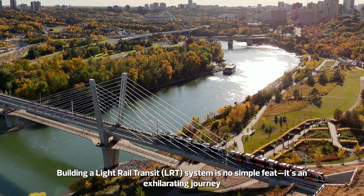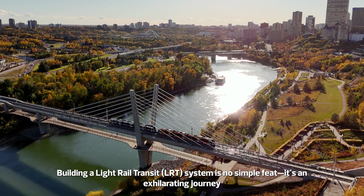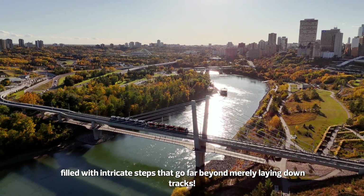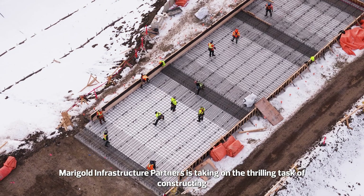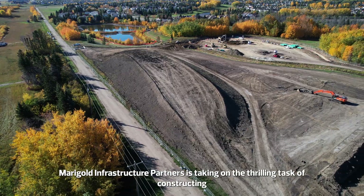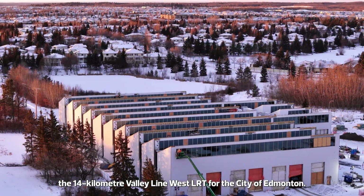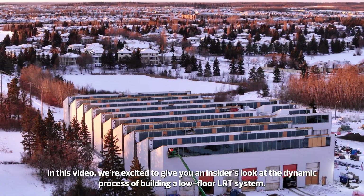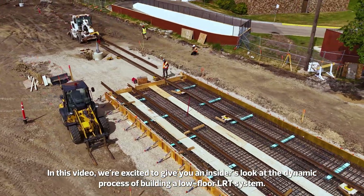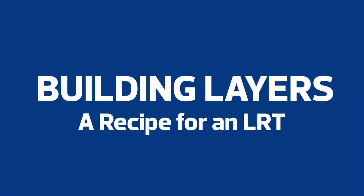Building a light rail transit system is no simple feat. It's an exhilarating journey filled with intricate steps that go far beyond merely laying down tracks. Marigold Infrastructure Partners is taking on the thrilling task of constructing the 14-kilometer Valley Line West LRT for the City of Edmonton. In this video, we're excited to give you an insider's look at the dynamic process of building a low-floor LRT system.